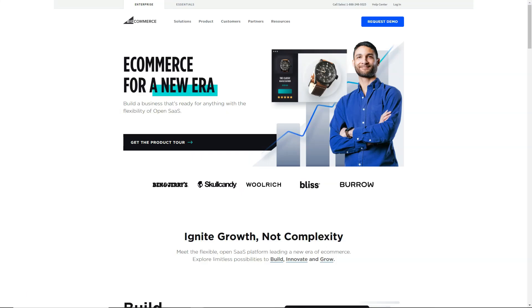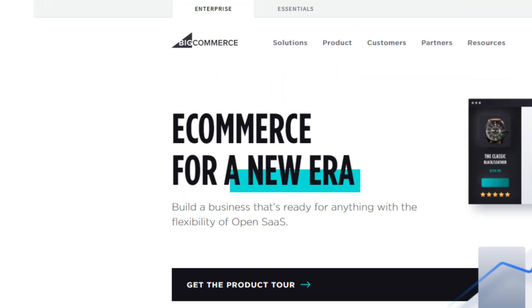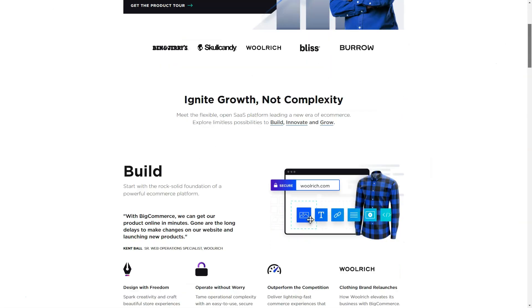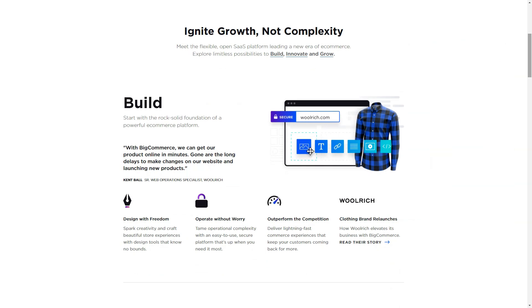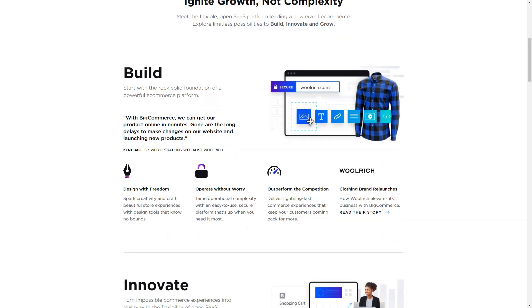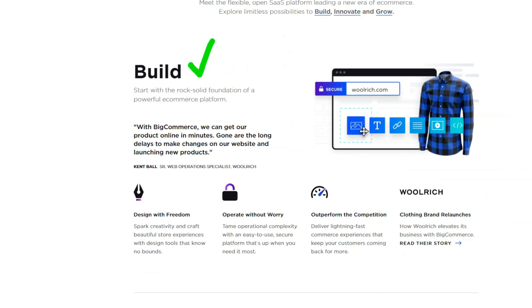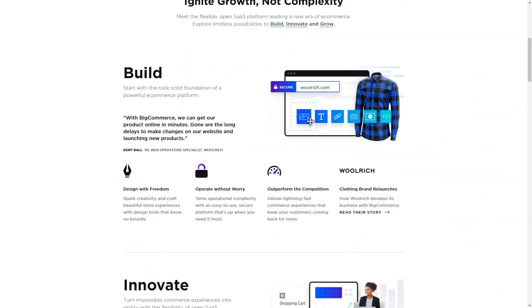BigCommerce definitely stands out in the current market, with average growth rates for customers like Toyota, Ben & Jerry's, and Kodak reaching around 28% year on year. However, it's worth noting that each platform has its own pros and cons. BigCommerce offers a 15-day free trial to try the platform yourself.